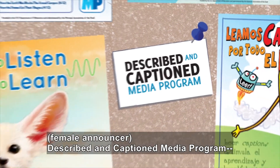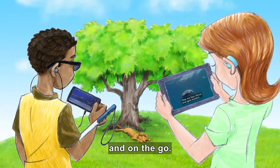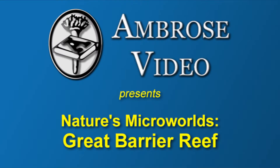Described and Captioned Media Program, in the classroom and on the go, dcmp.org. Ambrose Video Publishing Incorporated presents Nature's Microworlds: Great Barrier Reef.